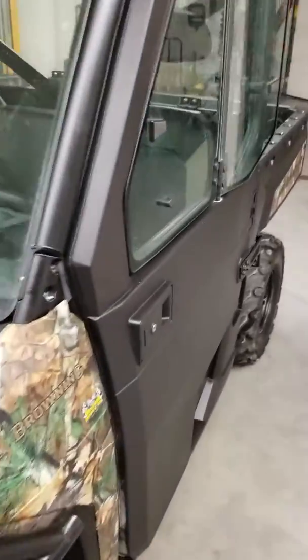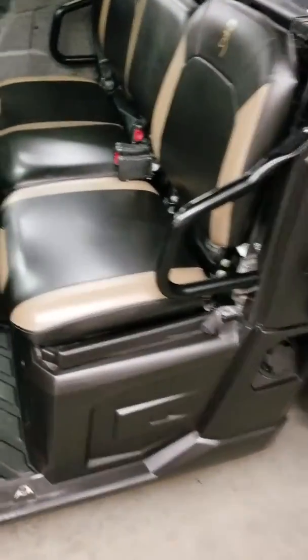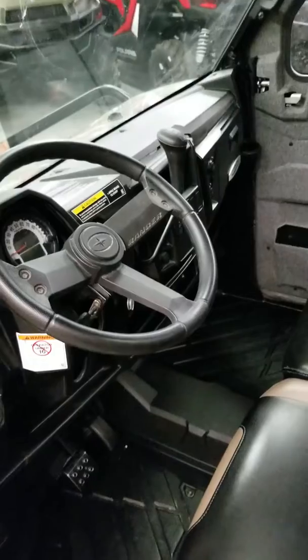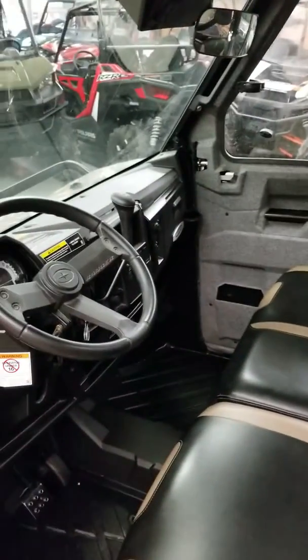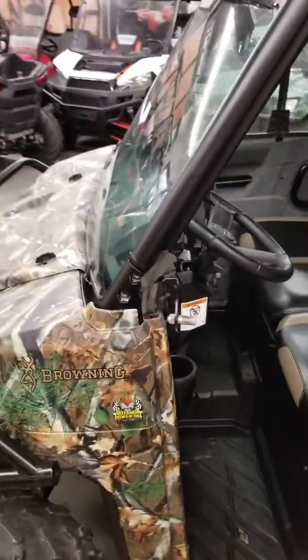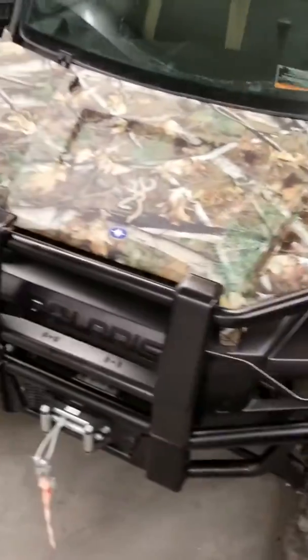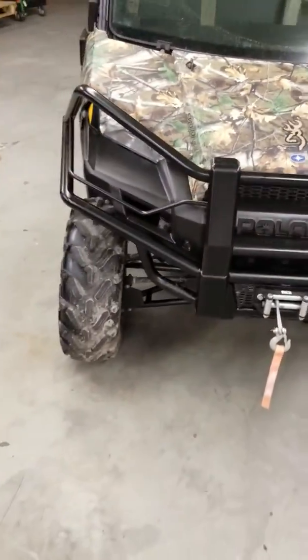This is a Browning Edition, so it's got the fancy seats on it, which are in great shape. About the only thing I would want to do to this thing is maybe add a heater and change out the back window. If you really wanted to get carried away, you can put a tip-out glass in it, but that glass right there is fine if you're going to leave it on there, especially since it's got the wiper on it. This thing is in as good a condition as you're going to find, especially for a 2013 — this thing's six years old.